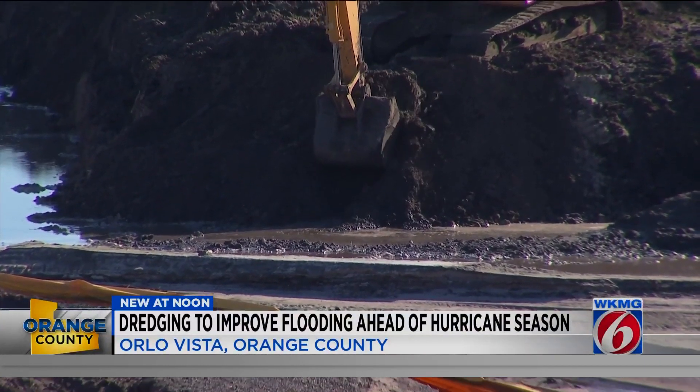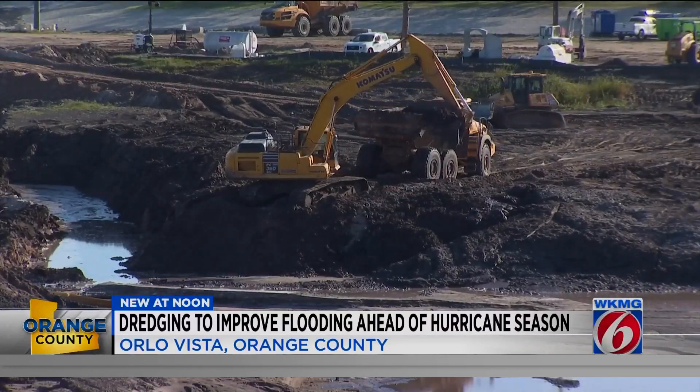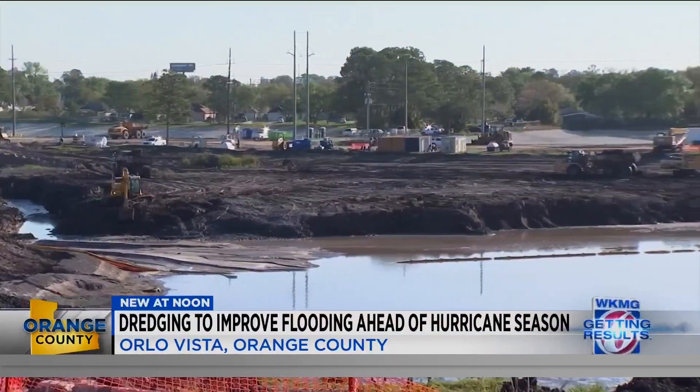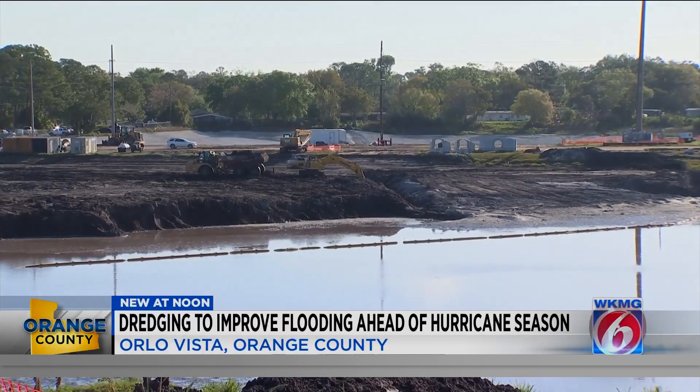For about a year now, workers have been moving dirt and dredging up muck from three retention ponds in the Orlo Vista neighborhood. Now a crucial milestone is within reach for the flood mitigation project. Orange County says the excavation work will be substantially complete by June 1st, or the beginning of this hurricane season. There is an improvement because the ponds are deeper, so they will hold more water.